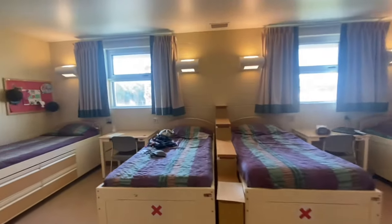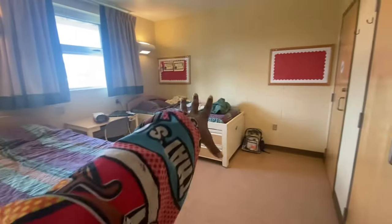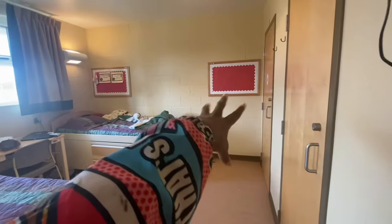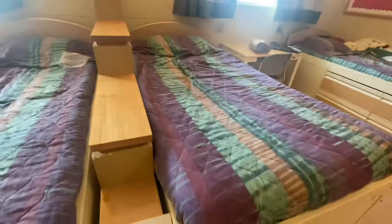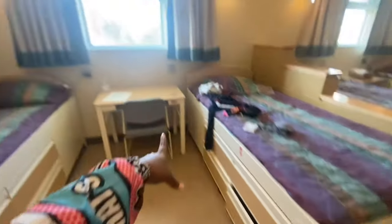So over here I had to open the windows for y'all to get some light. These two beds right here are my roommates'. Got the closets, their dream boards, their beds. My roommate's bed — I'm telling y'all, we finna have a conversation. Anyways.